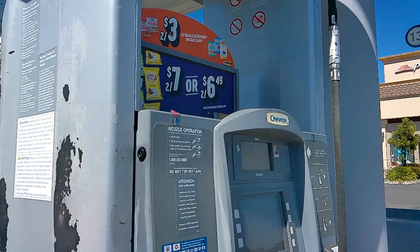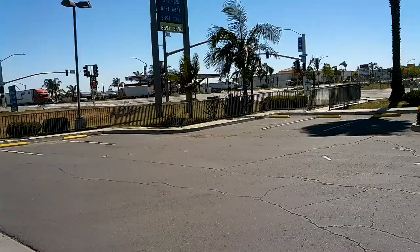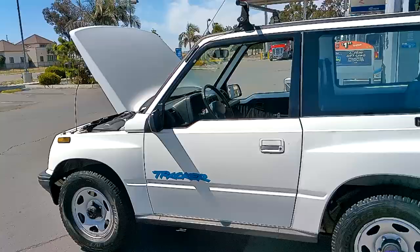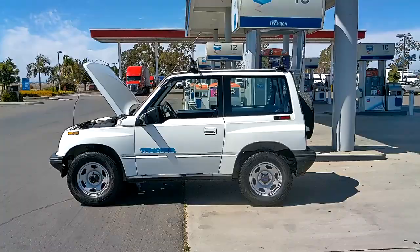Here's the fuel economy: 7.835 gallons added. I traveled 180.2 miles on this current tank — 22.9 miles per gallon. So this thing is healthy again. That's what I expect out of this. That's mixed driving — stop and go and freeway — so that's about what it's supposed to get.